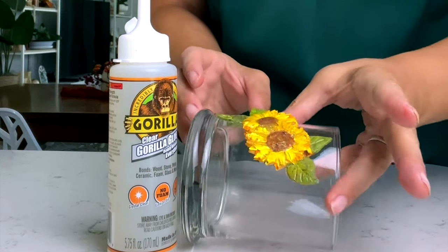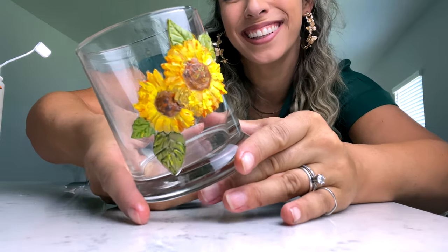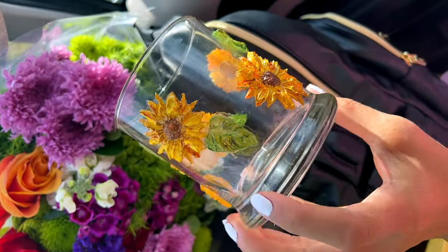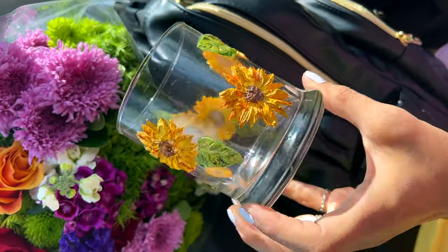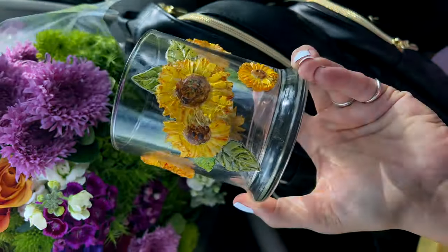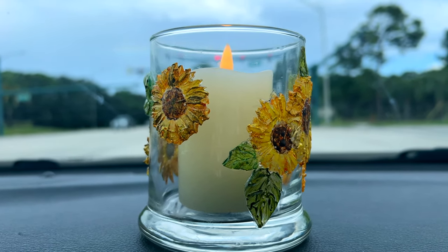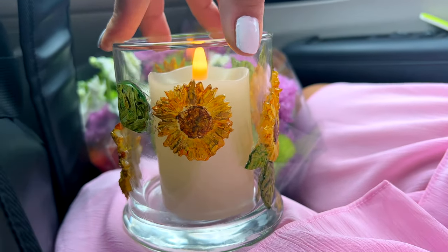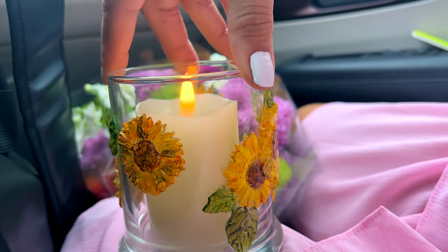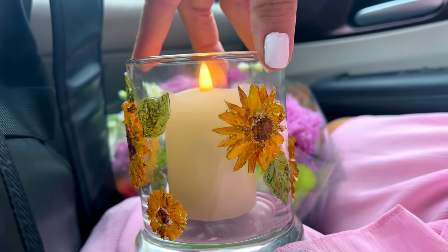I think these jars will be perfect for LED candles. You could probably use a real candle too, but I haven't tested whether the heat would affect the glue. My recommendation is to use battery-operated candles — it's less risk all around, and they can be set on a timer to turn on at the same time every day.